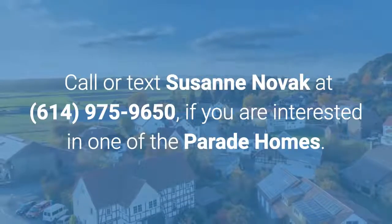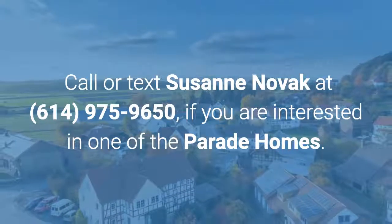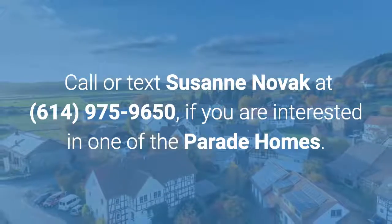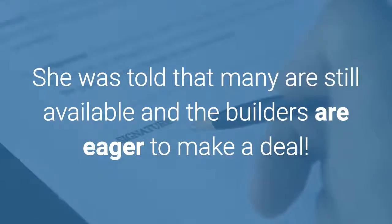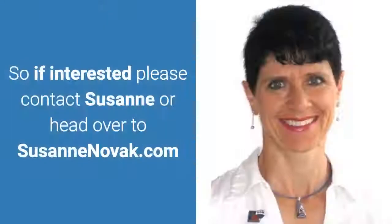Call or text Suzanne Novak at 614-975-9650 if you are interested in one of the parade homes. Many are still available and the builders are eager to make a deal. If interested, please contact Suzanne or head over to SuzanneNovak.com.